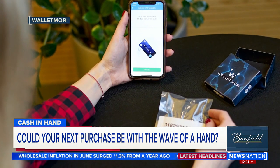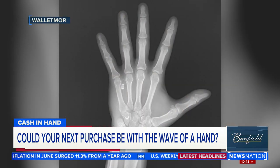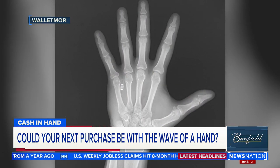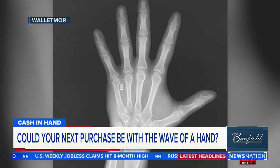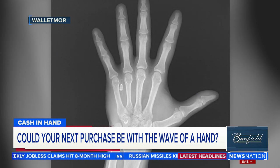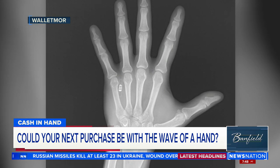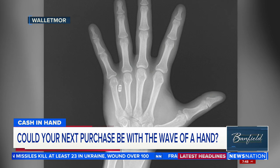A company called Walletmore is developing a very tiny chip. You see it there in the x-ray? That should creep you out. The chip is like the ones found in smart credit or debit cards, and it gets embedded just under your skin, making your whole hand a credit card.